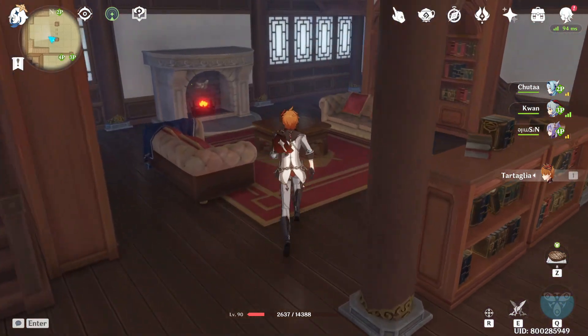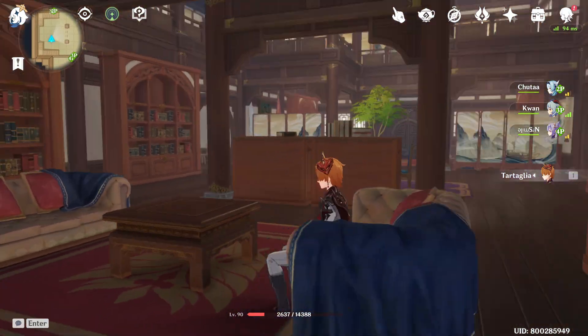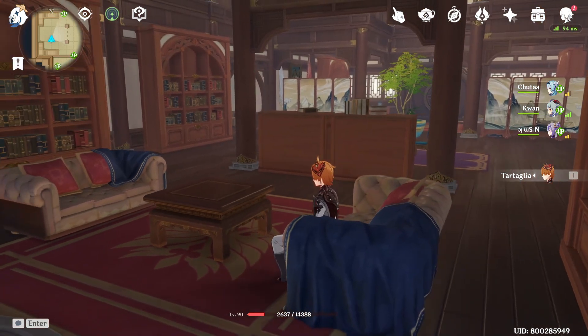That's the interior of my house. Let me know what you guys think — I find it quite cozy.